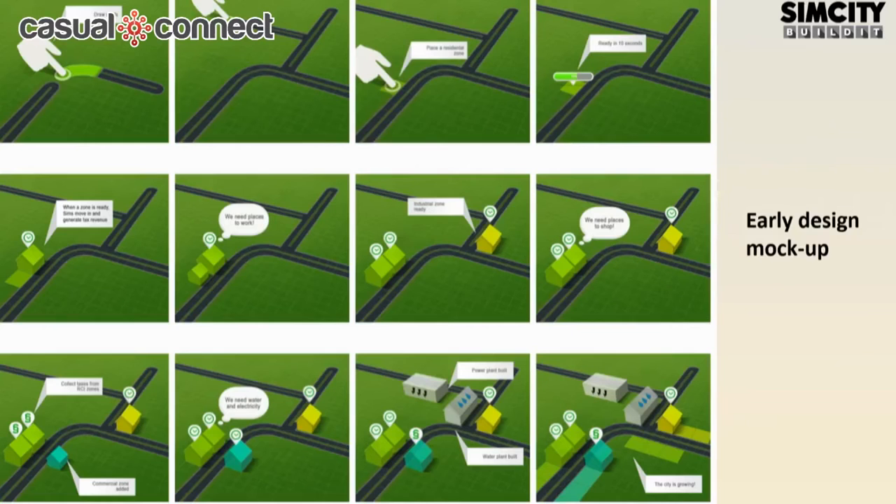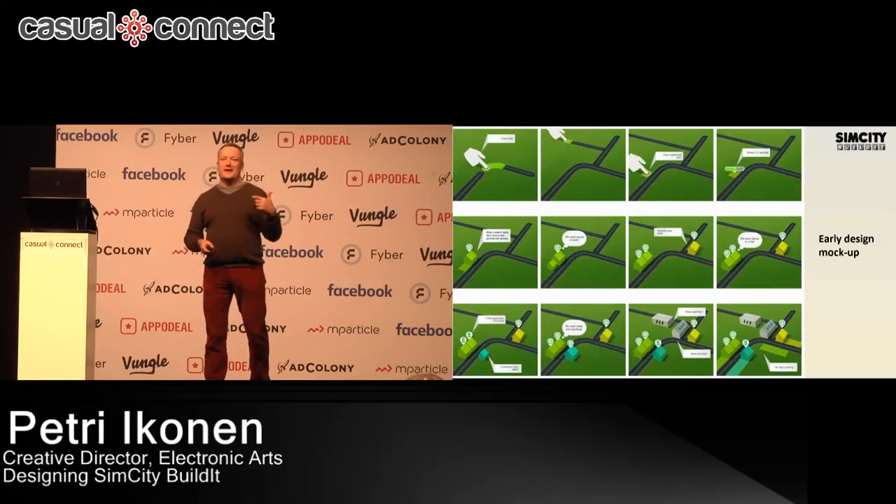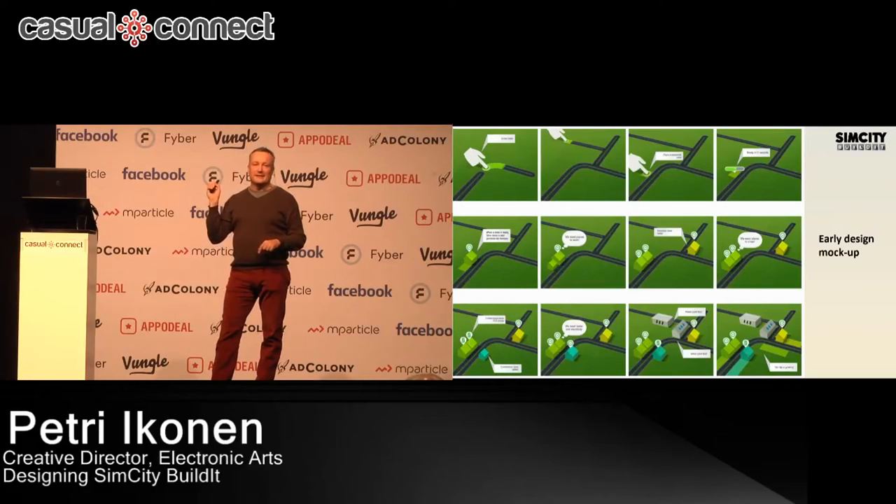Here's one example — a very early design mock-up. The question was: in SimCity Build It, it's a mobile game, how do you create roads? The answer everybody can give is: you use your finger and you draw it. Simple as that, kind of solved. But the actual thing was that we implemented and designed this five or six times, because it was really difficult to find the right way to do it so that it's easy, understandable, usable, and fun.